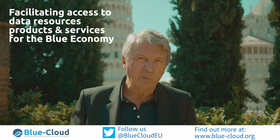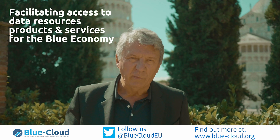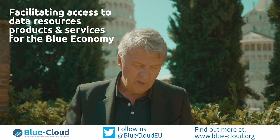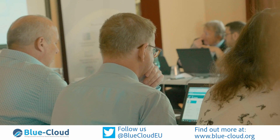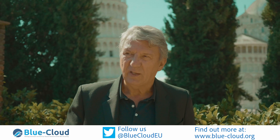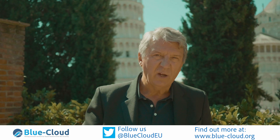This will also count for the Blue economy. In the Blue economy, there are many parties doing so-called multidisciplinary work — they need data from different thematics. If you bring them together on the Blue Cloud, we are making it easier for them to oversee what's there and to use it.